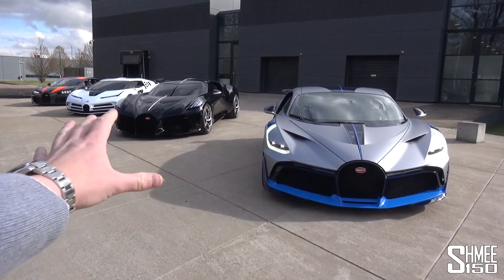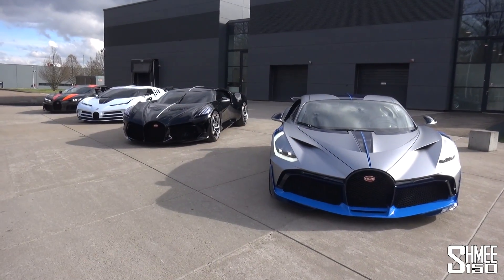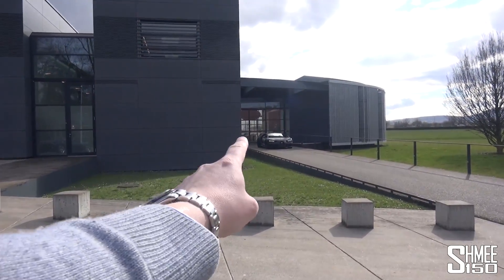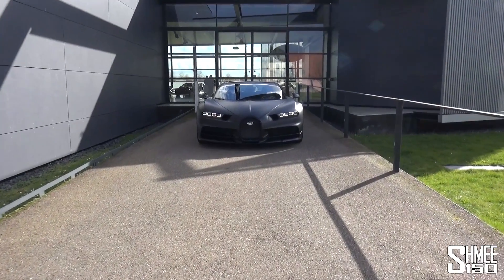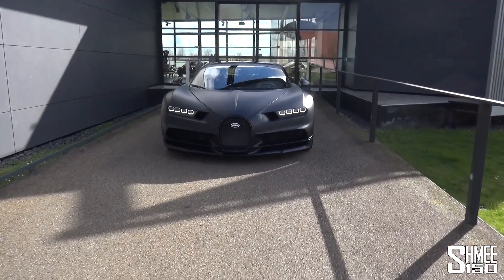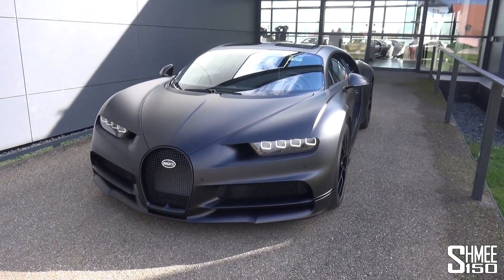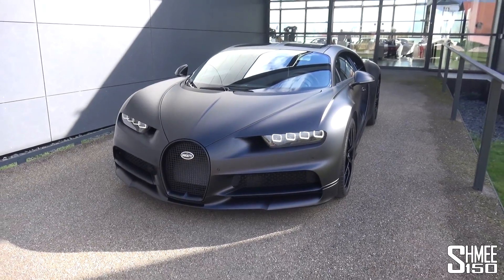We will come back to go through all of these in just a moment, but first let's head over to check out the brand new Chiron Noire. Just here we have the new car, the Chiron Noire, sitting at the entrance to the Atelier — the assembly plant where the Bugattis are produced, the Chirons and previously the Veyrons.